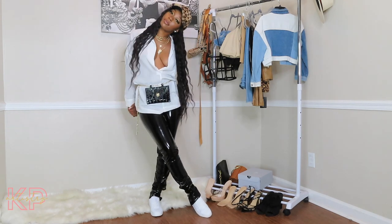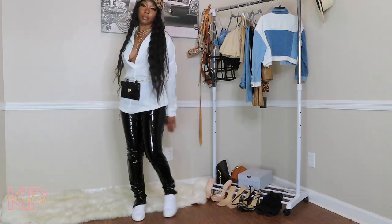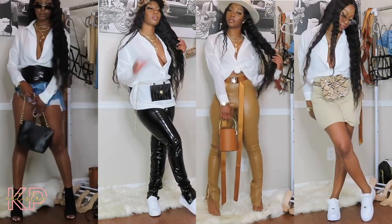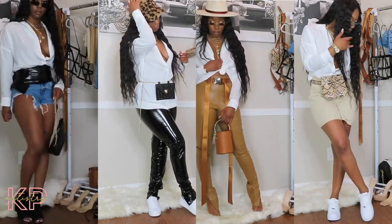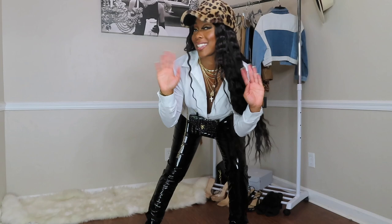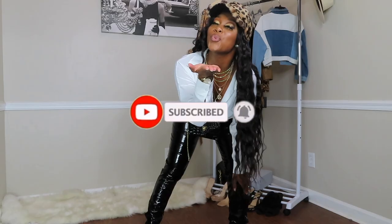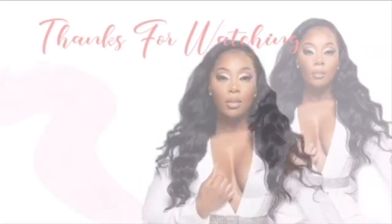I really shocked myself because sometimes I don't be confident in myself when I be styling, but these outfits were so cute y'all. Let me know what y'all think at the bottom — I was feeling these outfits. Make sure you subscribe, like, and comment. I love y'all, thank y'all so much. Bye!